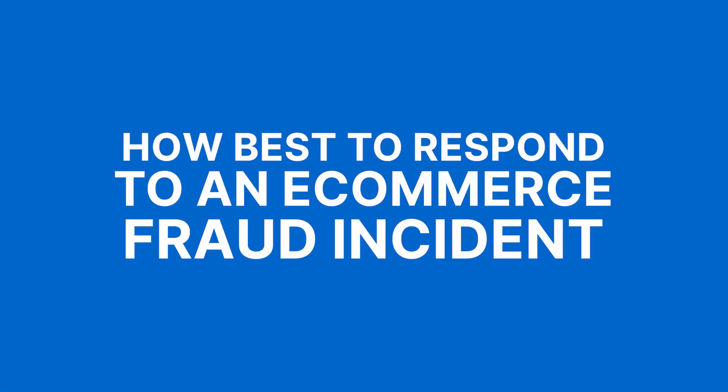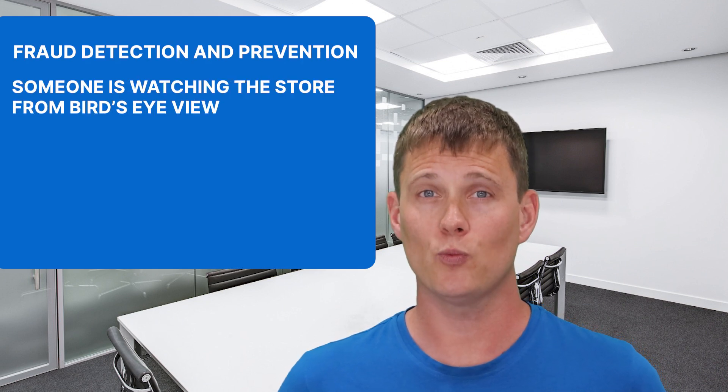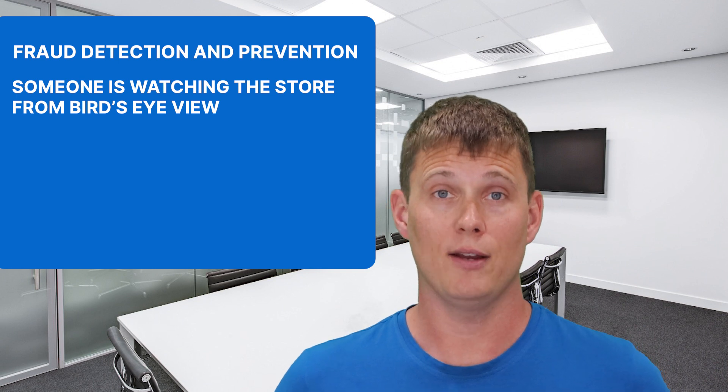Hi everyone, it's Chris here from OPMC. Today we're going to talk about how best to respond to an e-commerce fraud incident. If you're an e-commerce store owner, you know how important it is to stay on top of your fraud prevention. It's easy to get bogged down in the day-to-day operations of your business, but when it comes to fraud detection and prevention, you need to make sure that someone is watching the store from a bird's eye view.